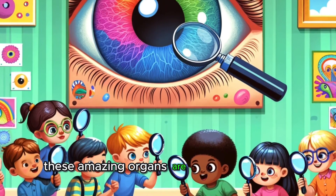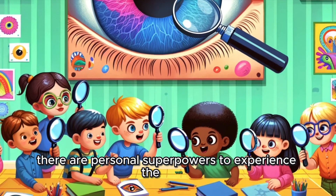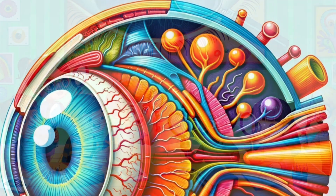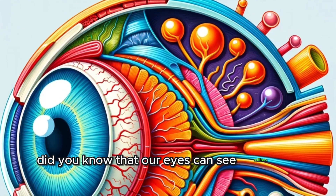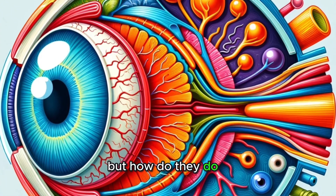These amazing organs are not just for seeing — they are personal superpowers to experience the world. Did you know that our eyes can see millions of colors and detect both bright light and subtle shadows? But how do they do it?